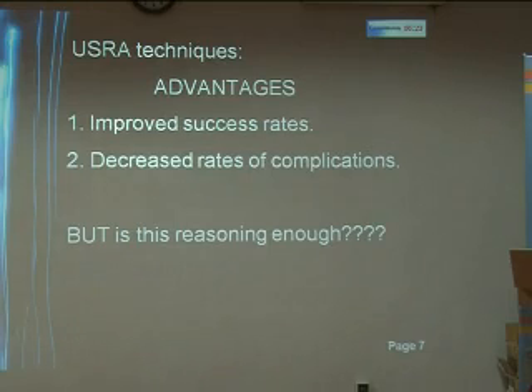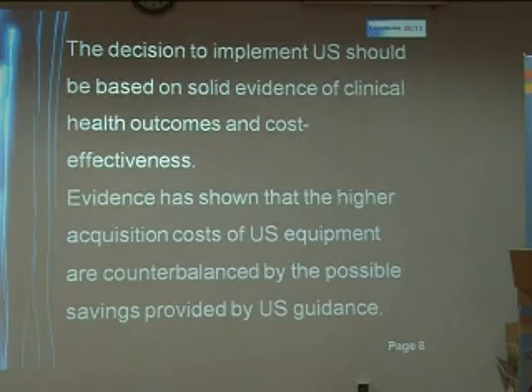In this era of skyrocketing medical costs, and especially when you are working in a setup as I am, which is a not-for-profit organization, we really need to discuss whether this is reasoning enough. The decision to implement ultrasound should be based on solid evidence of clinical health outcomes and cost-effectiveness. Evidence has shown that the higher acquisition costs of ultrasound equipment are counterbalanced by the possible savings that are provided by the ultrasound guidance.